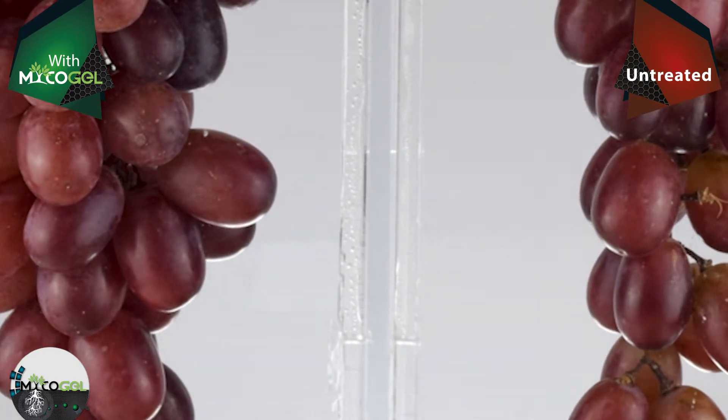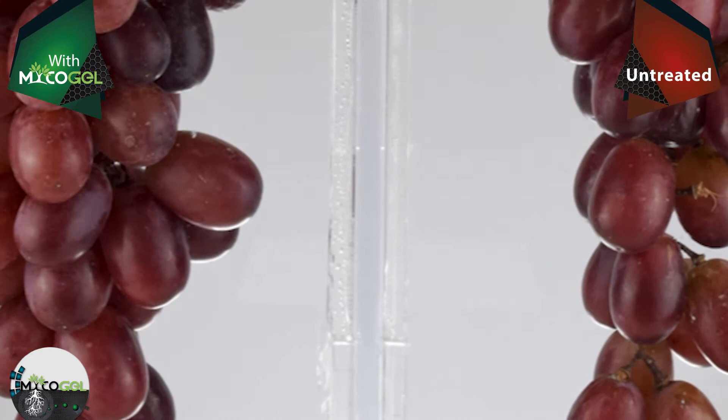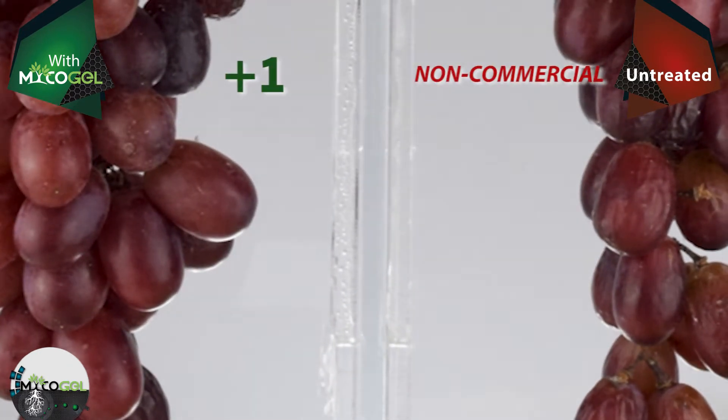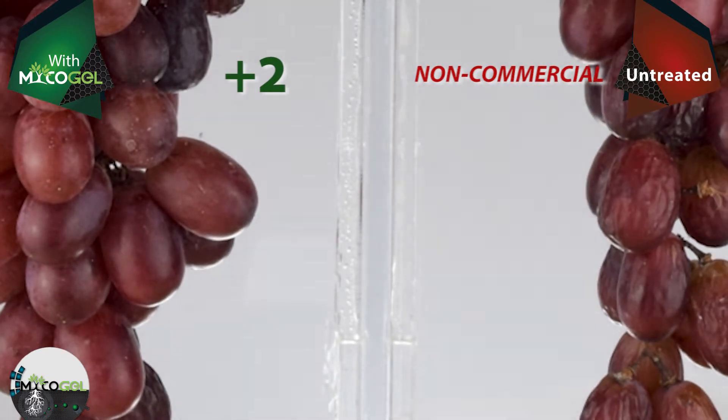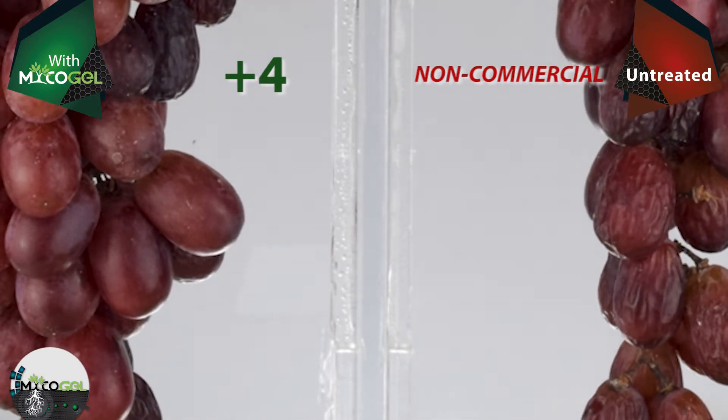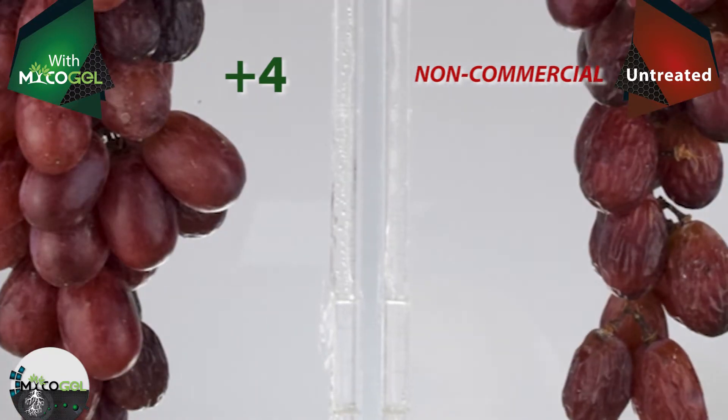As you can see in this video, the untreated bunch begins to dehydrate from the 8th day. However, the bunch treated with mycogel doesn't change until the 11th day. These damages show us that the fruit isn't marketable, resulting in a great loss for the grower.